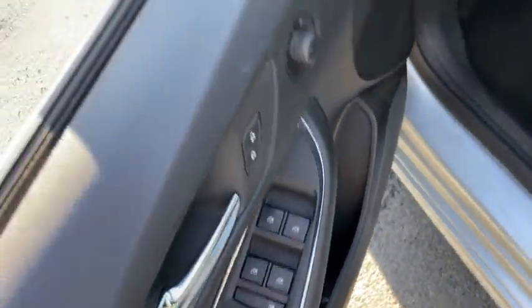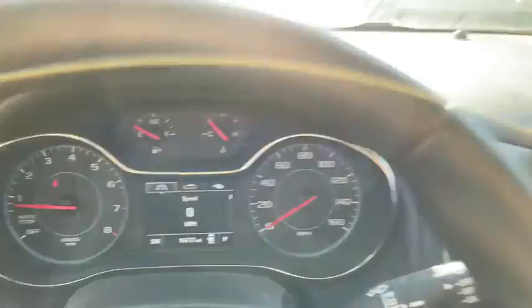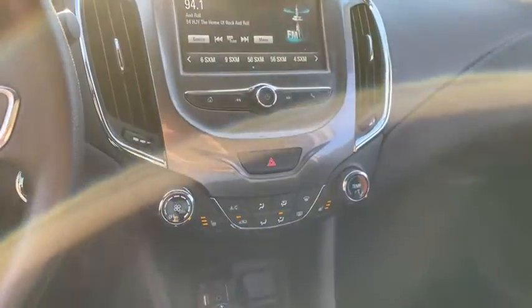Traction control, Bluetooth, front wheel drive, automatic transmission, power steering, cruise control, power windows, remote power door locks, compass, trip computer.